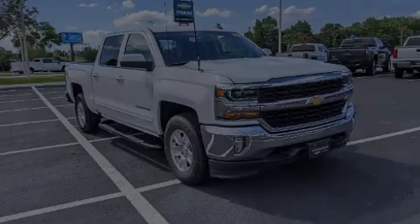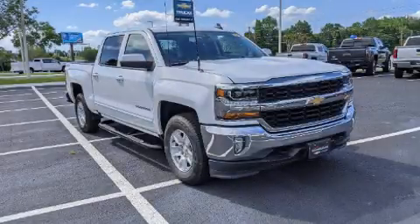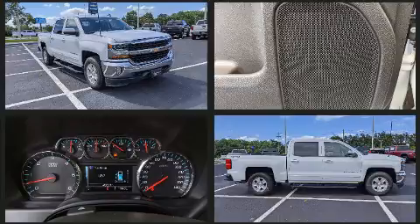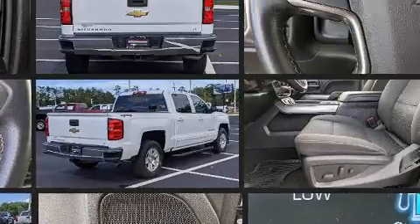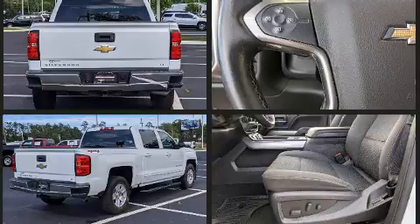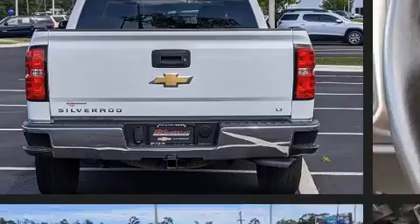Familiarize yourself with the 2018 Chevrolet Silverado 1500. This four-door, five-passenger truck has not yet reached the 50,000 mile mark. Smooth gear shifts are achieved thanks to the powerful eight-cylinder engine, and for added security, dynamic stability control supplements the drivetrain.